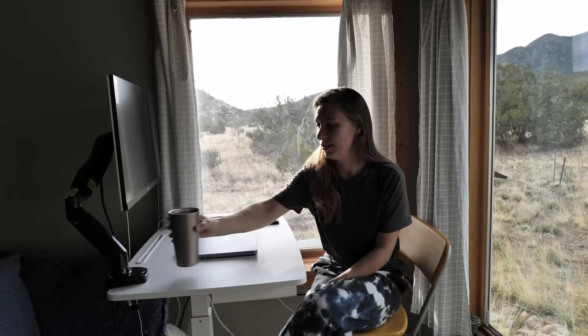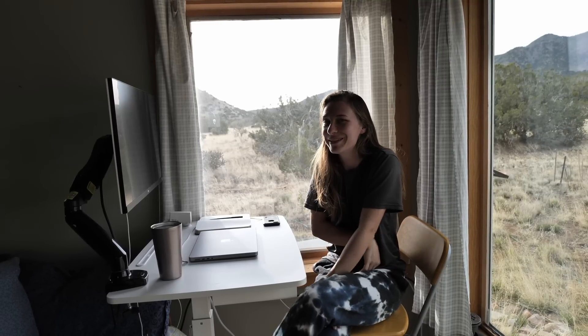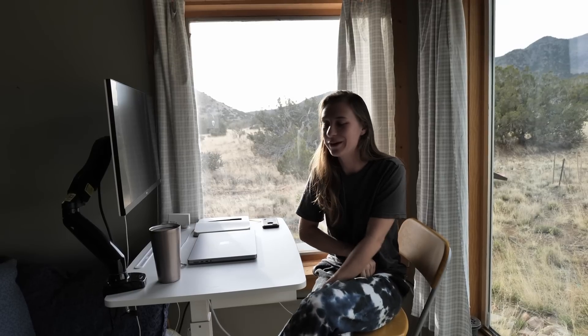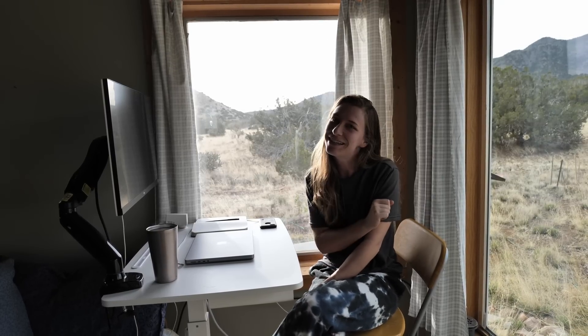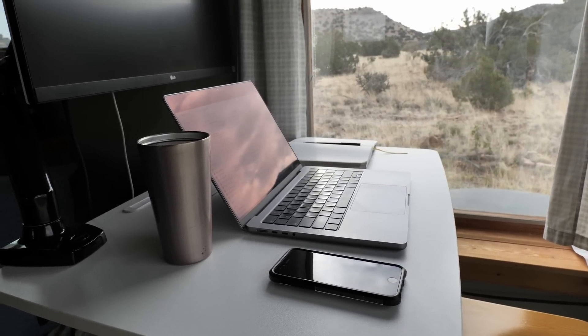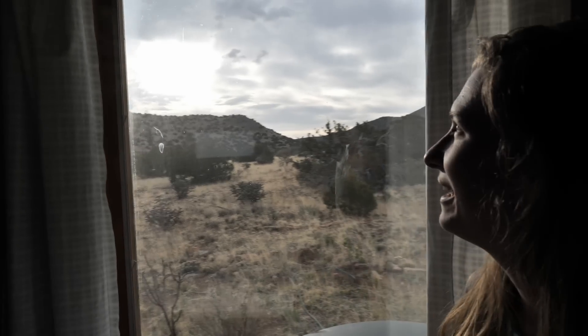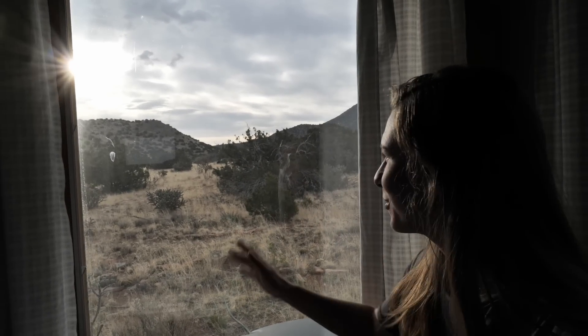I make coffee, and then I sit over here on my computer until I'm ready to start work, which sometimes is like 30 minutes or an hour before I can get up the energy to start my day. My favorite thing about this cabin is the big windows and the beautiful views.